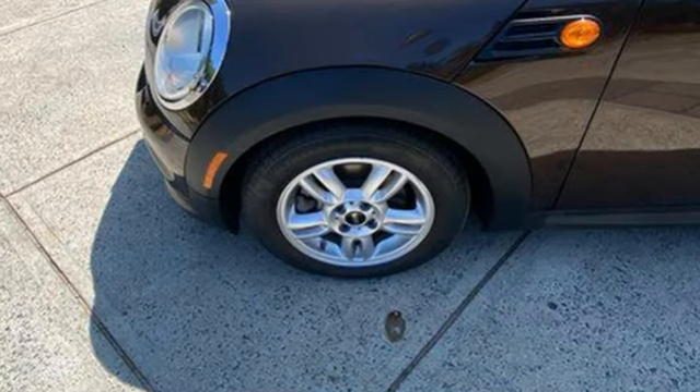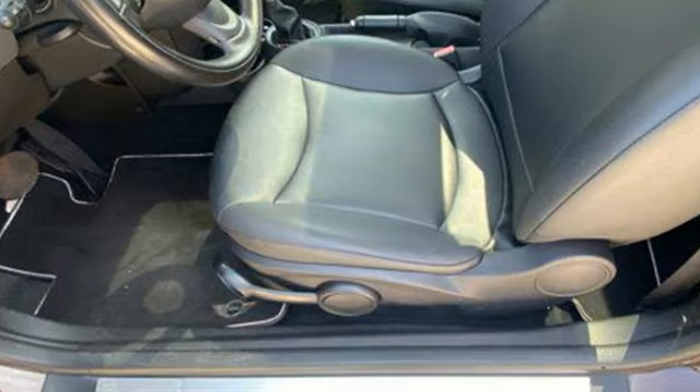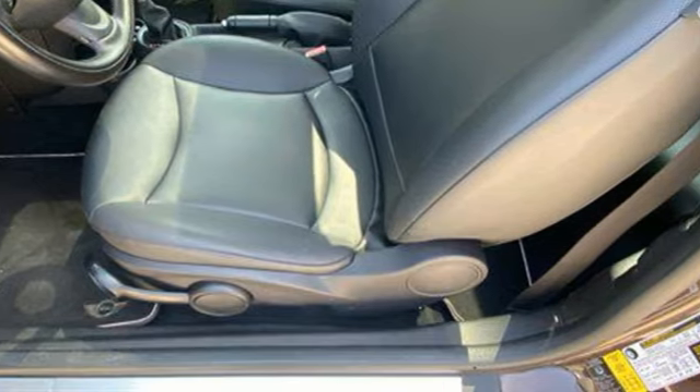Popular Mechanics reports the coupe is comfortable enough for long hours of driving, and it's the most viscerally engaging Mini — which is a high bar.